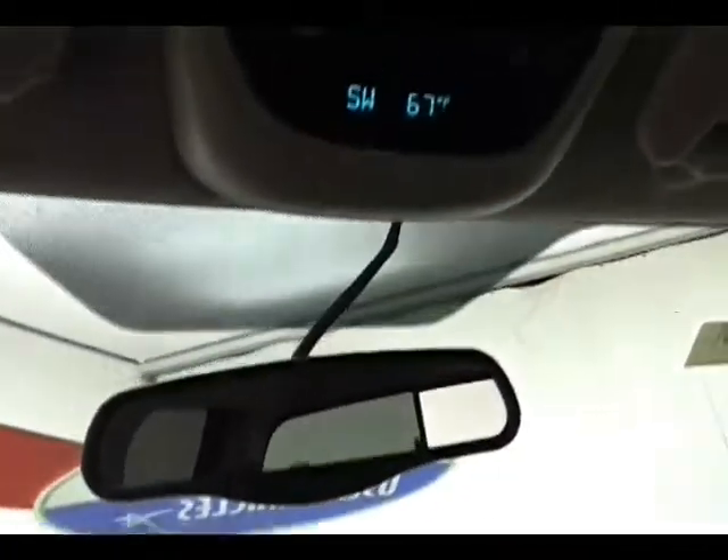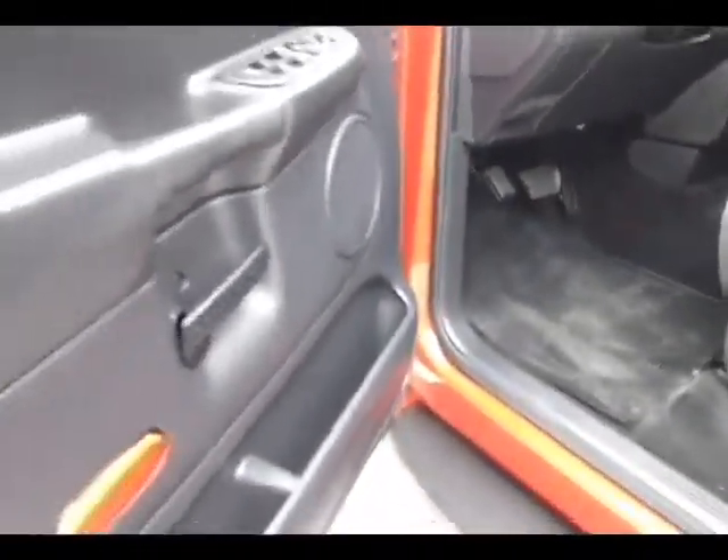Under the hood, this Ram has the iconic 5.7-liter Hemi V8 producing 345 horsepower.